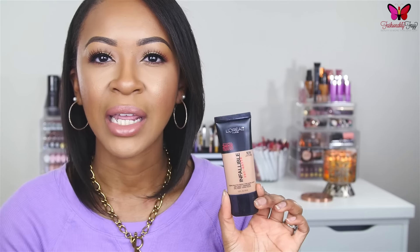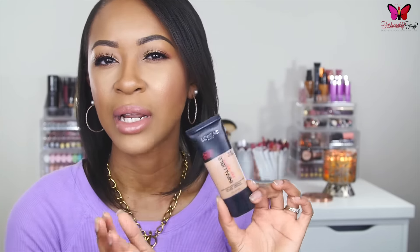If you've been following my channel, this first foundation won't be a surprise: it's the L'Oreal Infallible Pro Matte Foundation. I have mine in the color Classic Tan, and this is my number one favorite foundation from the drugstore. For very oily skin, this is the one I would hands-down recommend. I did do a full review and demo when it first came out, which I'll link if you want a more detailed look.